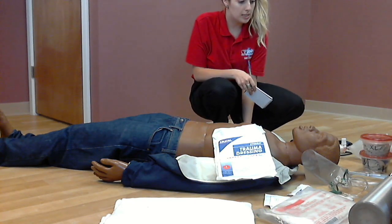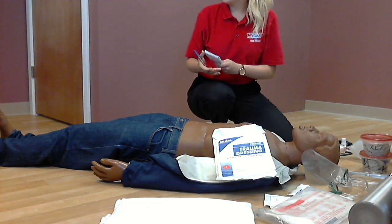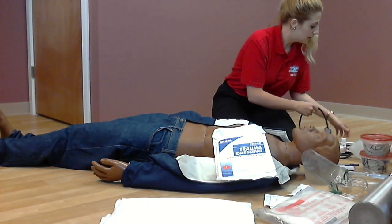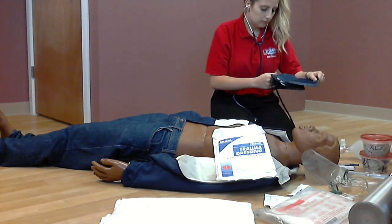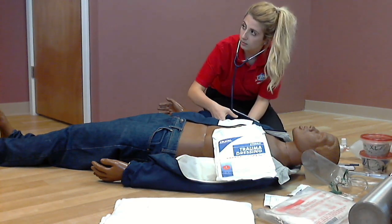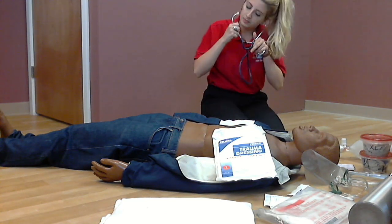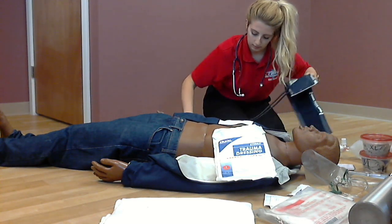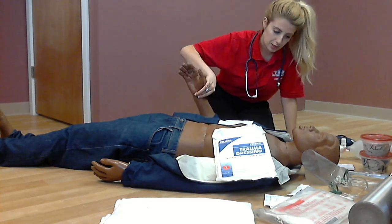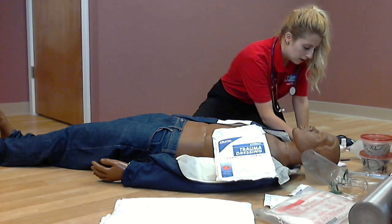I will now attempt to assess the patient's history. Noted. Checking for any bystanders — there are no bystanders. Now I will take vitals. Blood pressure is 90 over 40. Heart rate is 130. Respirations are 30 and shallow.